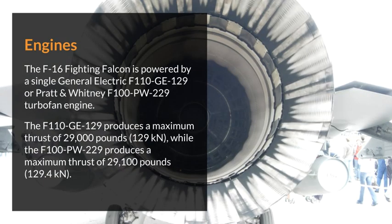The F-16 Fighting Falcon is powered by a single General Electric F-110-GE-129 or Pratt & Whitney F-100-PW-229 turbofan engine. The F-110-GE-129 produces a maximum thrust of 29,000 pounds, while the F-100-PW-229 produces a maximum thrust of 29,100 pounds.